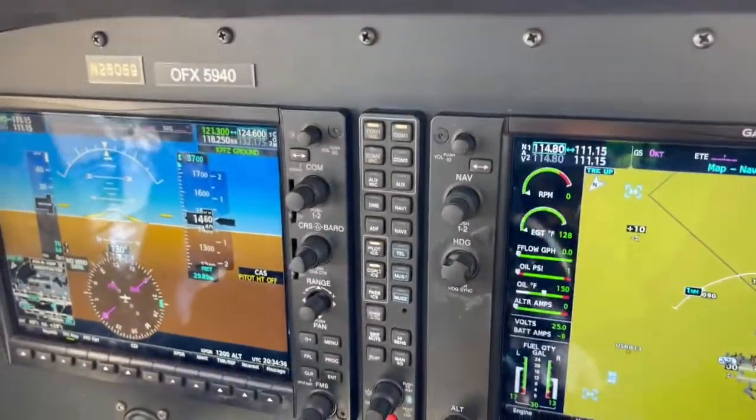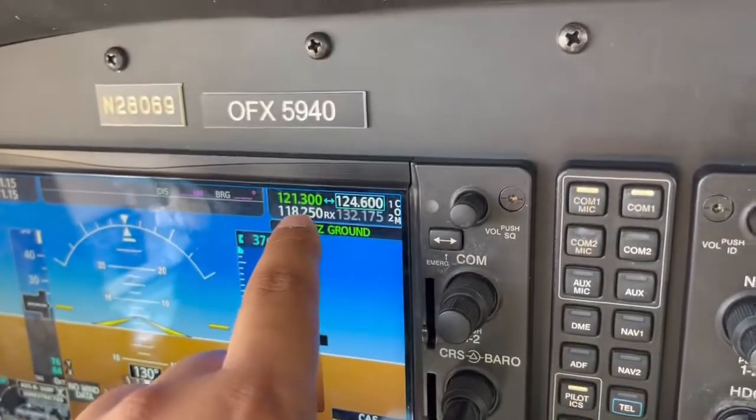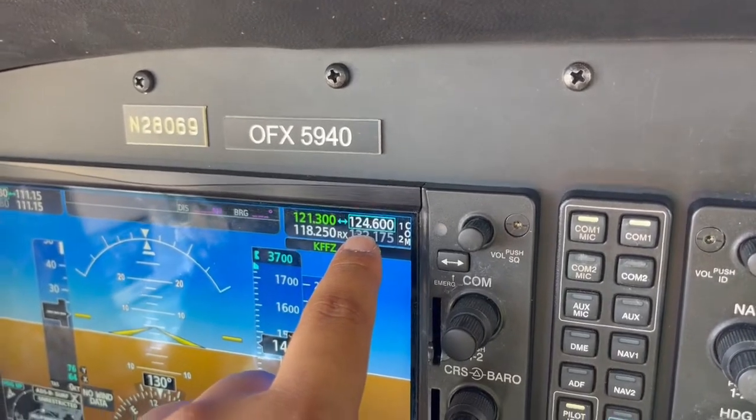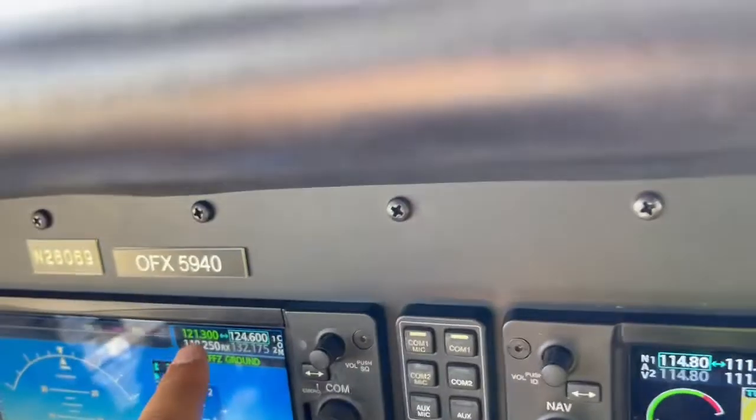Now we move over to the left L. You want to make sure your comms are set: 121.3 is the ground frequency, 124.6 is the tower frequency, and 118.25 is the ATIS frequency.